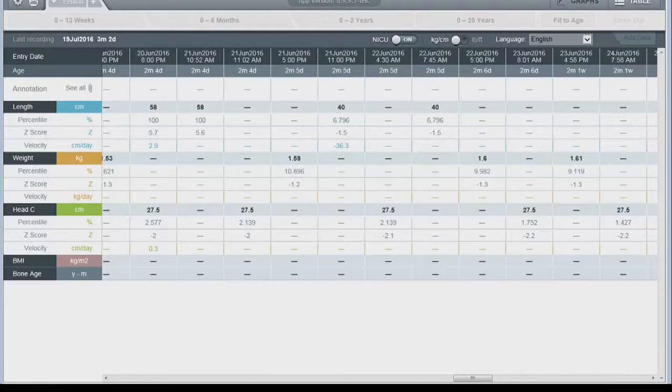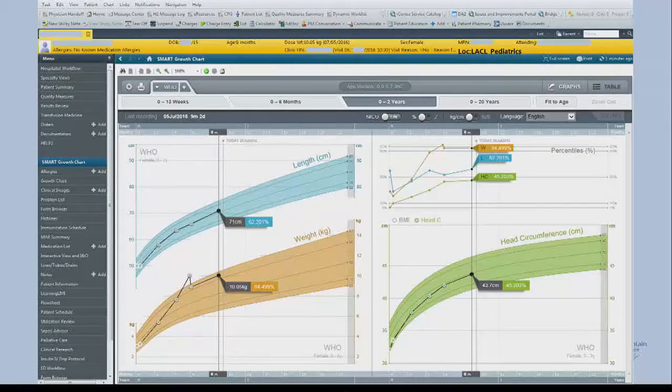Just a quick switch to tabular data — this is what you would normally see in most vital signs displays: longitudinal table data. It's hard to compare heights and weights because they're measured at different times with inconsistency. Trying to find outliers is much harder when looking at them in tabular form than in a visual form. This is why this application has been particularly useful for us.